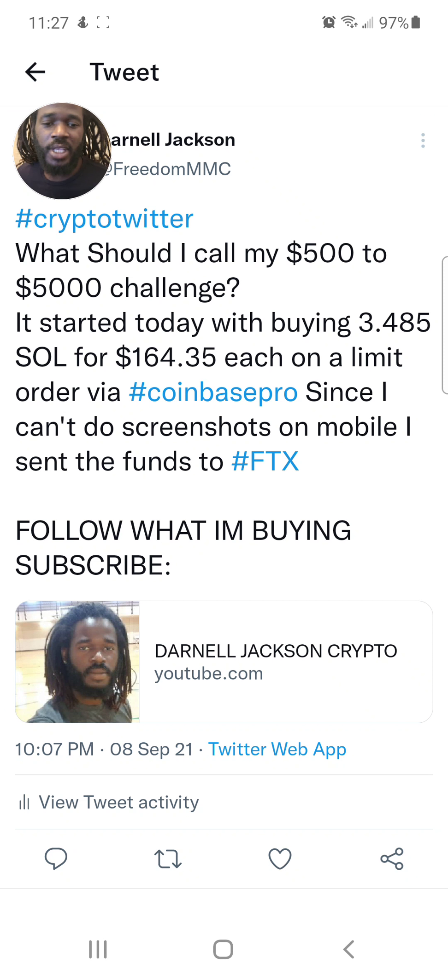So I moved everything over to FTX, which really actually makes sense because I'm investing in SOL, and FTX, as you know, has Solana's back.